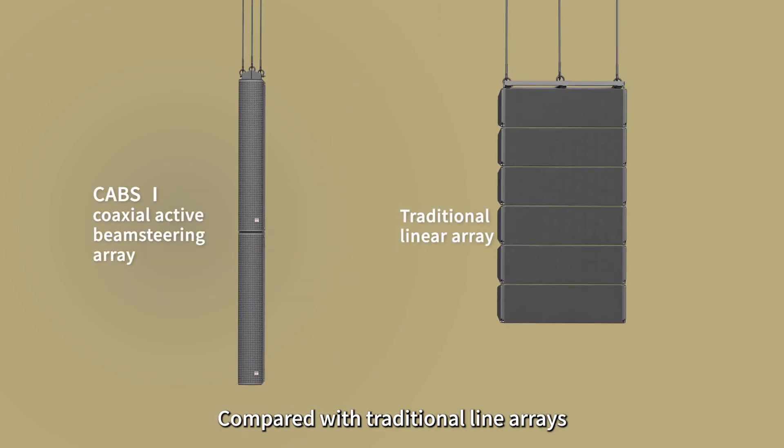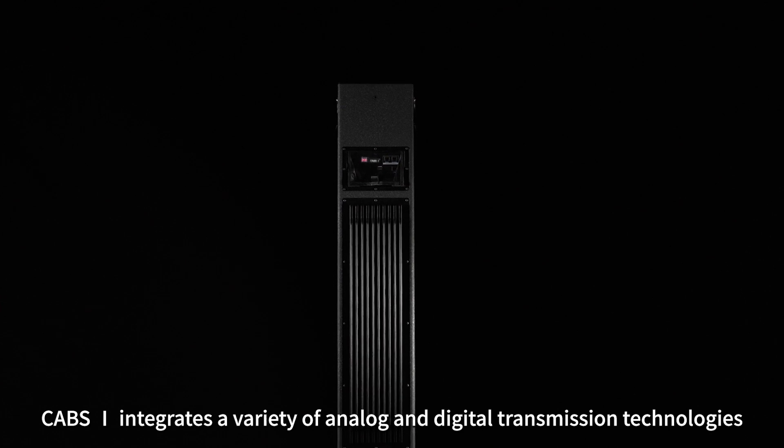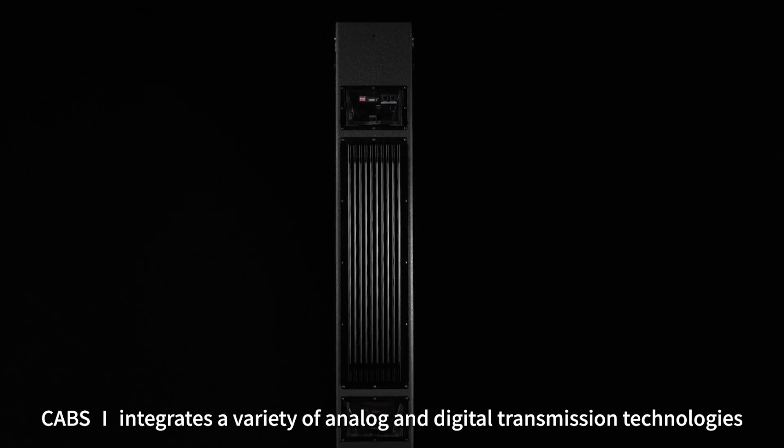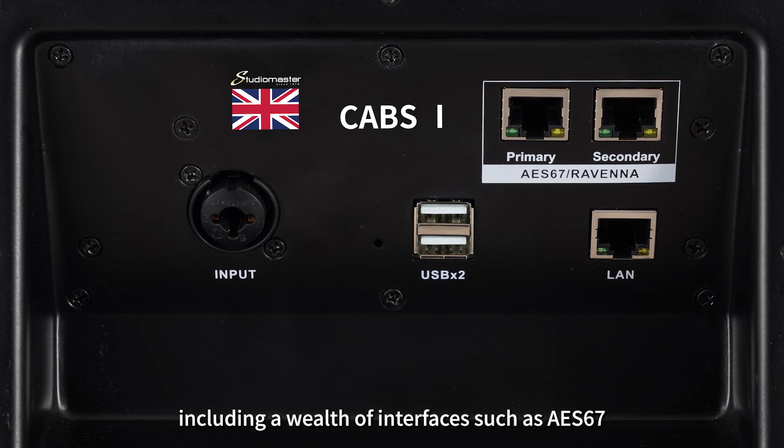Compared with traditional line arrays, the number of loudspeakers can be significantly reduced. CAB's one integrates a variety of analog and digital transmission technologies, including a wealth of interfaces such as AES67.